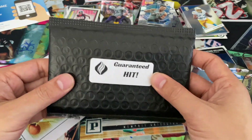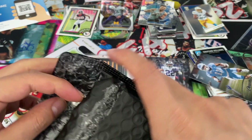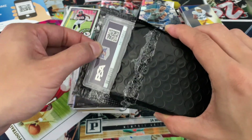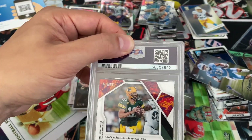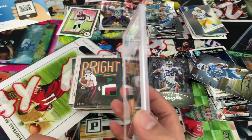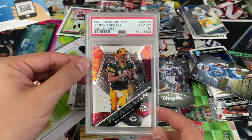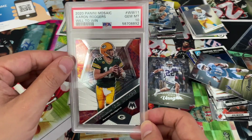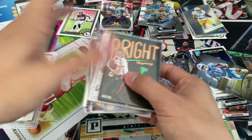Here we go with our guaranteed hit — it's graded. Aaron Rodgers, it's a Mosaic parallel. Hopefully a 10. At least it's a 10 — that's nice. Not as nice as it could have been maybe, but I'll take it. Pretty happy with this pack overall.